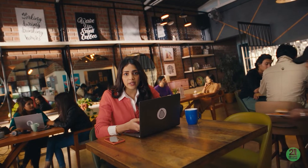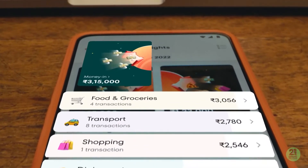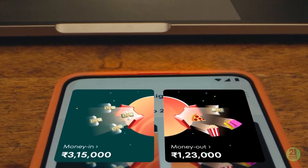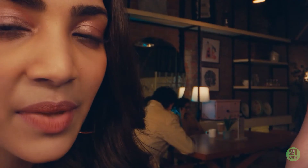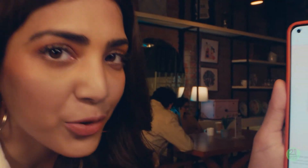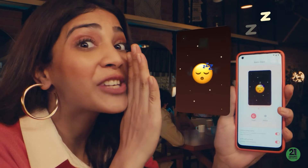And for all the times I wonder where's all the money I had, I just checked the insights for every spend I made. And after a day well spent, my Jupiter card goes to sleep automatically, so that no transactions occur while I dream away.